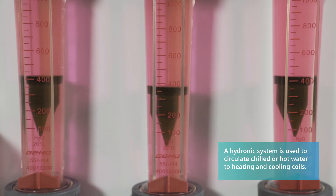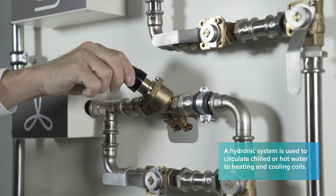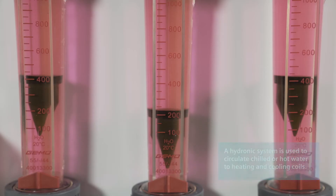PIC valves combine the function of a control valve, automatic pressure regulator, and flow limiter, ensuring the flow changes only when and where you want it to change.